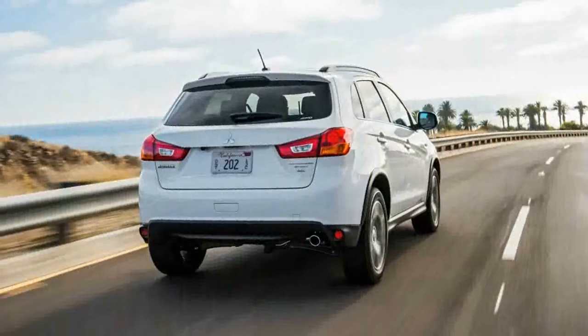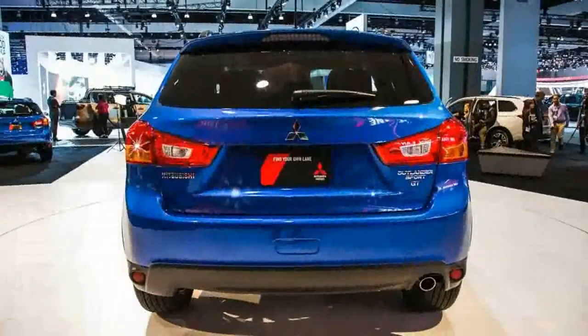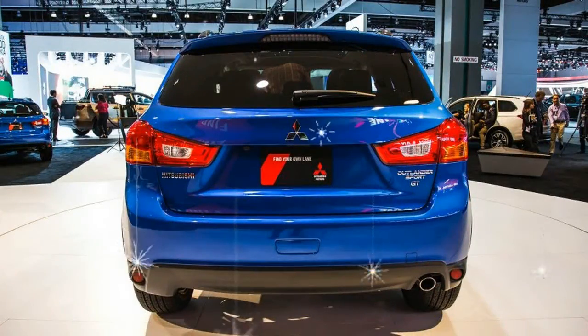The new face is the Outlander Sport's version of what Mitsubishi is calling its new dynamic shield grille, and we're not really sure all that chrome is an improvement over the Sport's old Lancer-esque schnoz, which at least gave it some connection, however tenuous, to the splendid EVO.